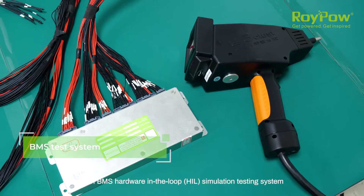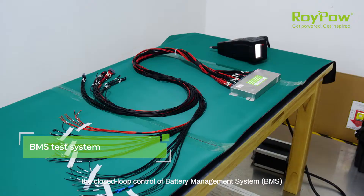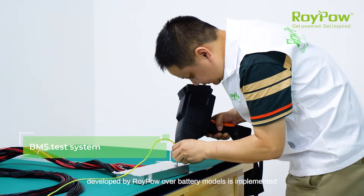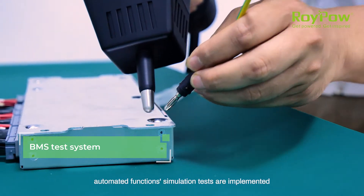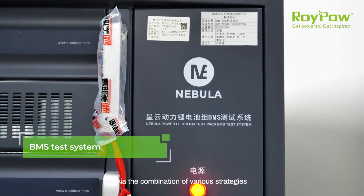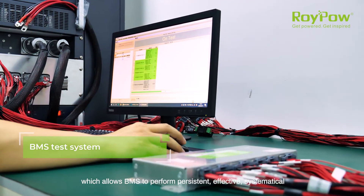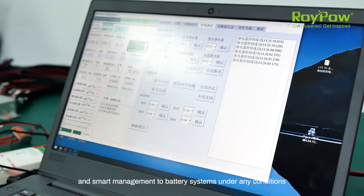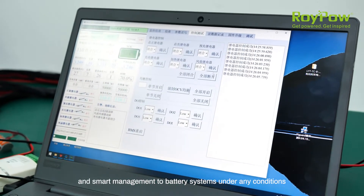With BMS hardware in the loop simulation testing system, the closed loop control of battery management system developed by RoyPow over battery models is implemented. Automated function simulation tests are implemented via the combination of various strategies, which allows BMS to perform persistent, effective, systematical and smart management to battery systems under any conditions.